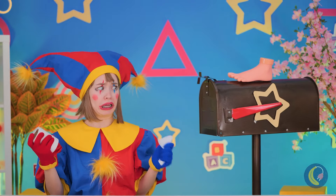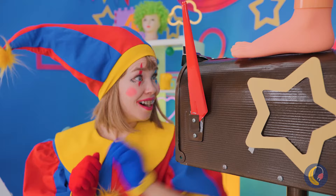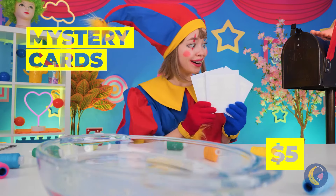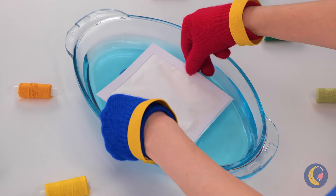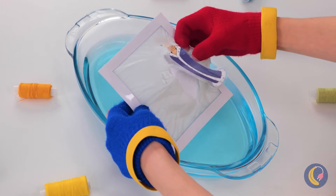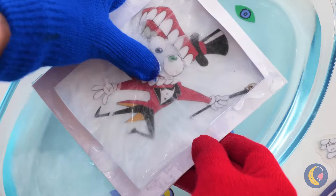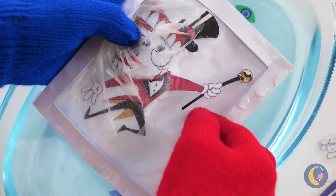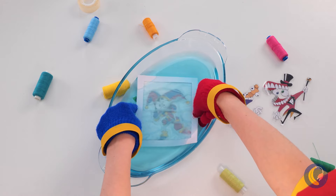Hey look Pomni, it's Mr. Magic Mailbox! Told you he was magic - he's got mystery cards. To solve the mystery, just place them in some water and an image will appear. You can even open it up to make a new friend. So let's see how many friends we can make. Pretty soon we'll have our very own Amazing Digital Circus, complete with our very own tiny Pomni.